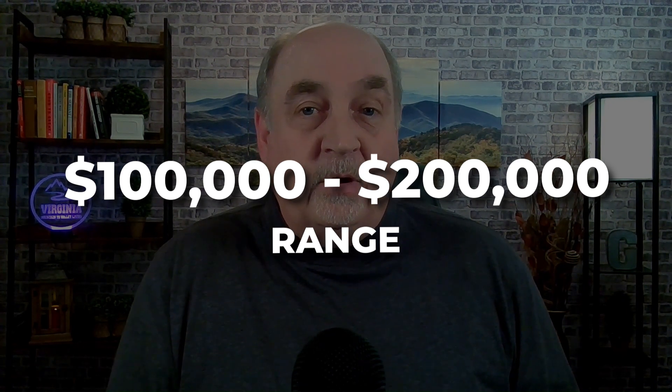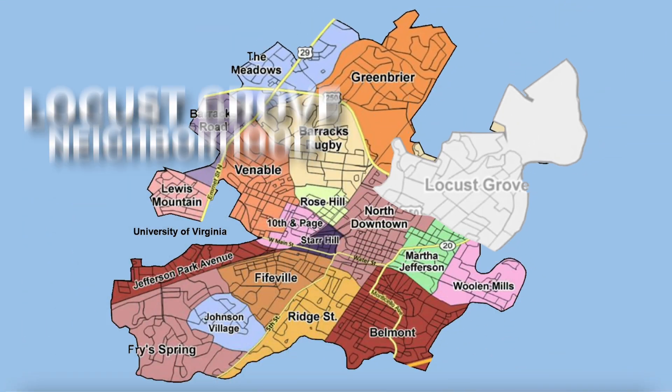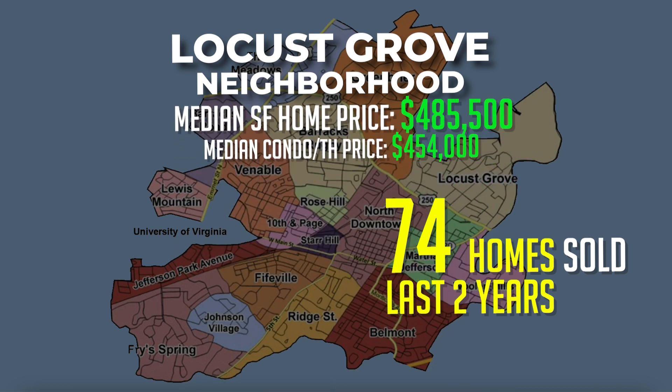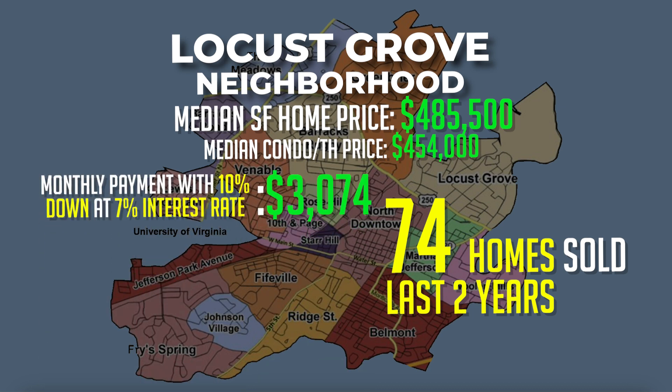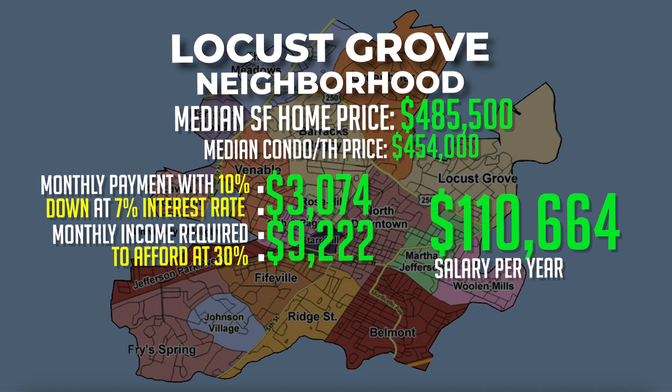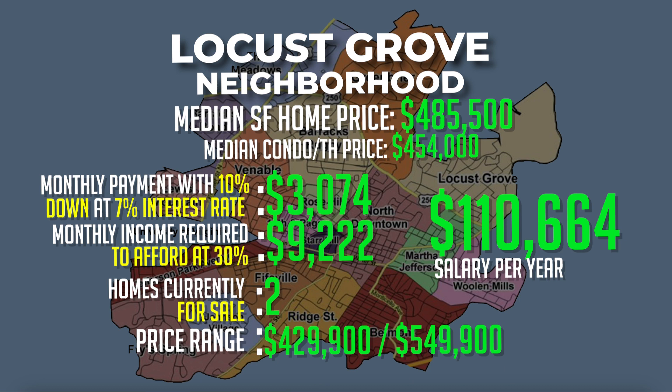Continuing in the $100,000 to $200,000 salary range, coming in at number four, we move to the northeast side of town to the Locust Grove neighborhood. Over the past two years, 74 single-family homes have sold with a median sales price of $485,500, and a handful of townhomes and condos sold for a median price of $454,000. The monthly payment on a single-family home with 10% down at a 7% interest rate would be around $3,074 a month. Monthly income required at 30% would be around $9,222, meaning you'd need to earn about $111,000 a year. There are currently two single-family homes for sale priced at $429,900 and $549,900.